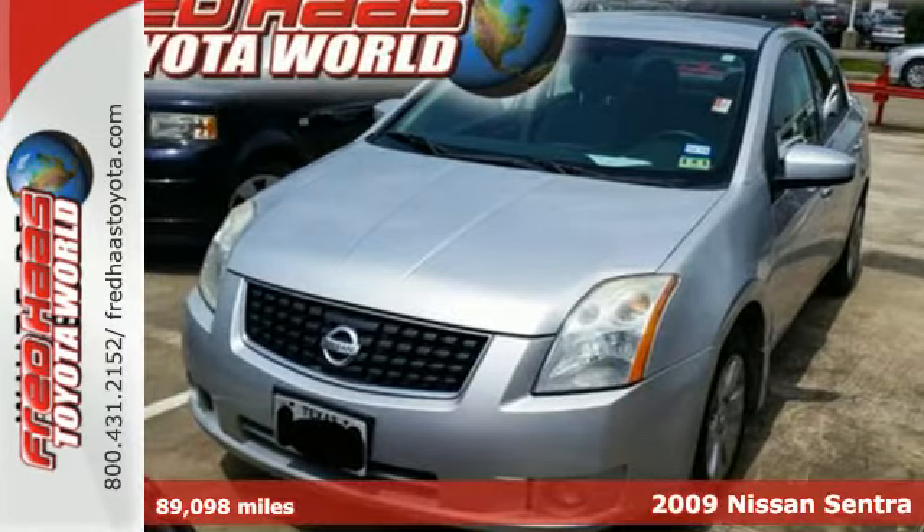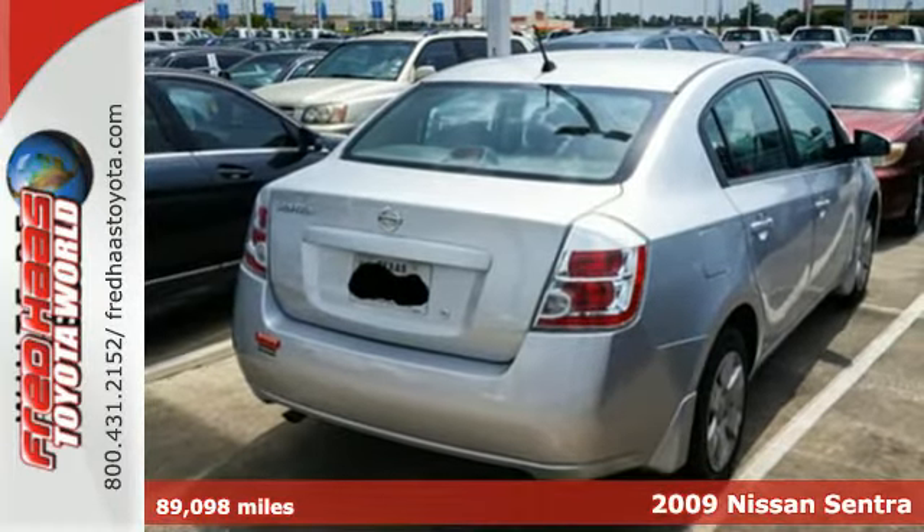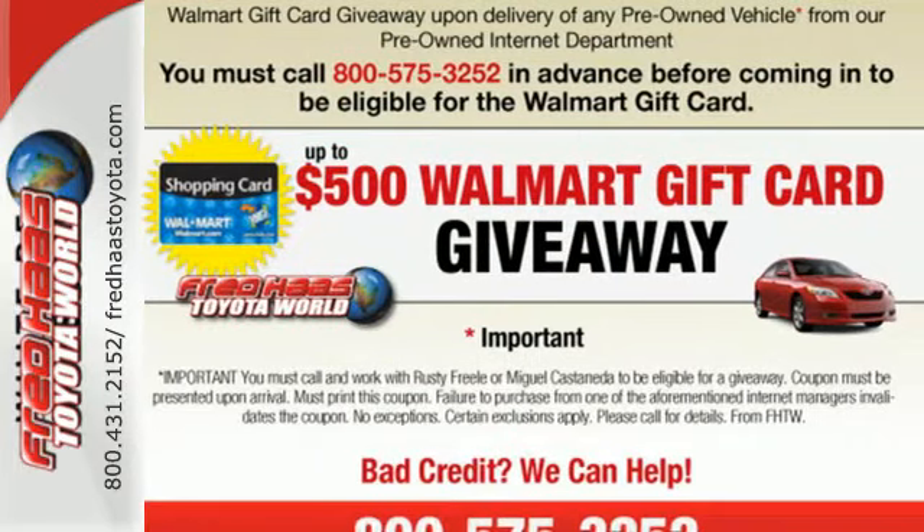Here's a 2009 Nissan Sentra. Standard safety features include front seat side airbags, full length head curtain airbags, a tire pressure monitor, and front whiplash protection system.